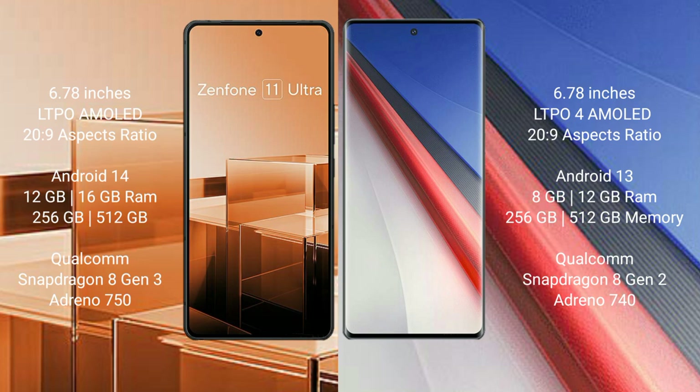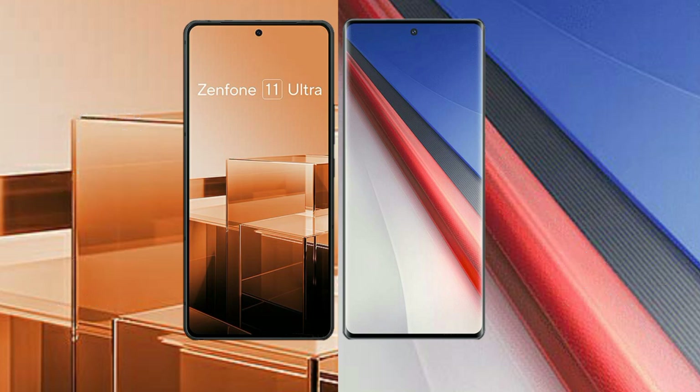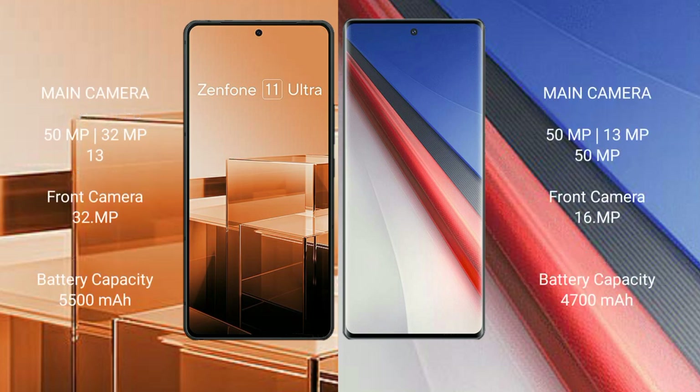The Asus Zenfone 11 Ultra features a Qualcomm Snapdragon 8 Gen 3 processor and Adreno 750 GPU. The Vivo iQOO 11 Pro comes with 8GB, 12GB, and 16GB RAM options and 256GB or 512GB internal storage, with a Qualcomm Snapdragon 8 Gen 2 processor and Adreno 740 GPU. The Asus Zenfone 11 Ultra has a triple camera setup: 50MP, 32MP, and 13MP rear cameras.